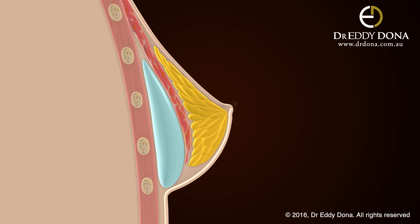To compound the problem, the nipple points upwards and can be very difficult to hide in regular clothing.